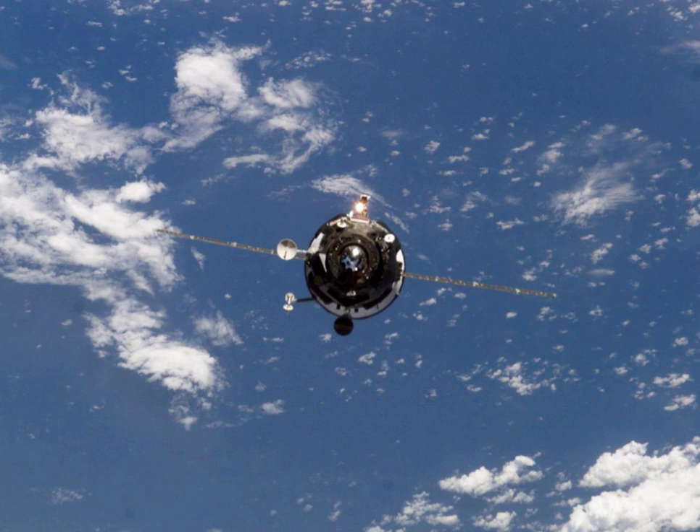Progress M1-11, identified by NASA as Progress 13 or 13P, was a Progress spacecraft used to resupply the International Space Station.